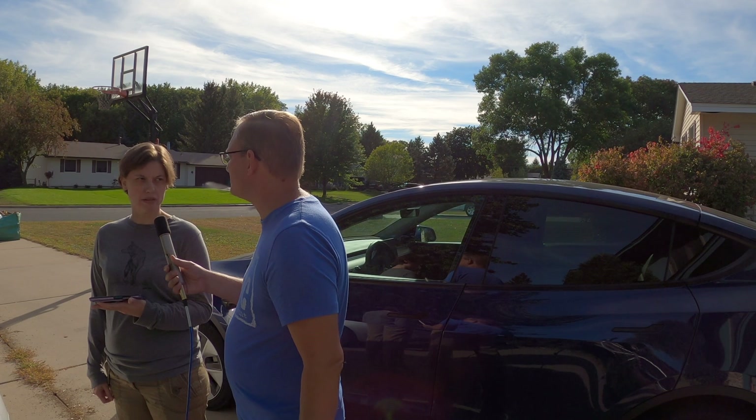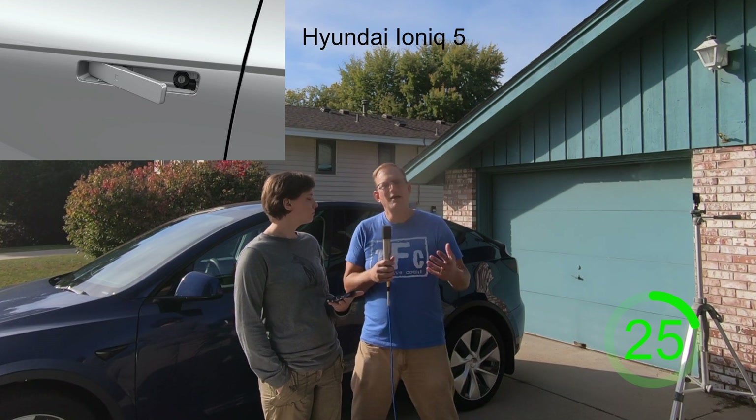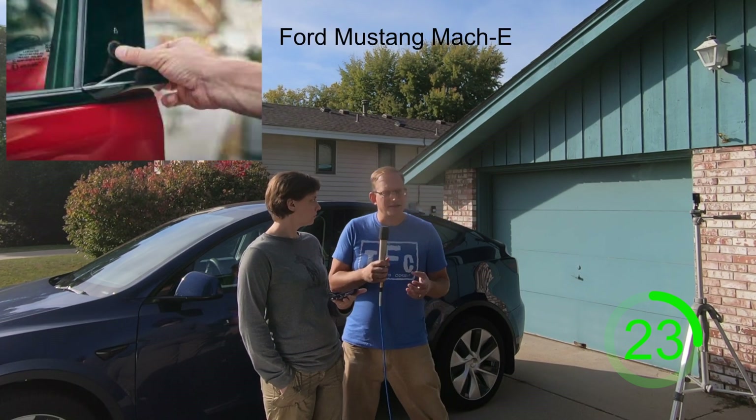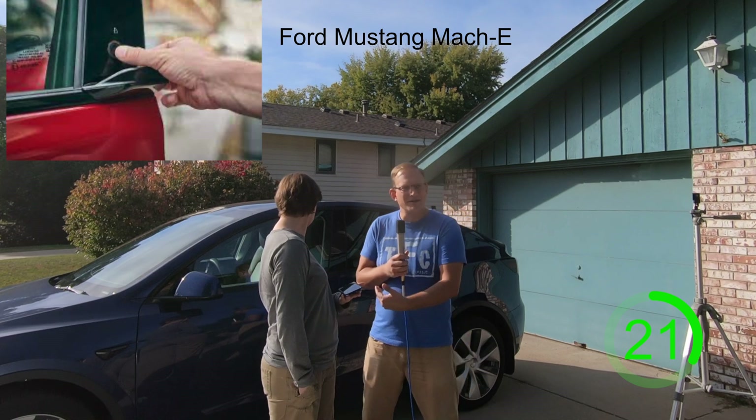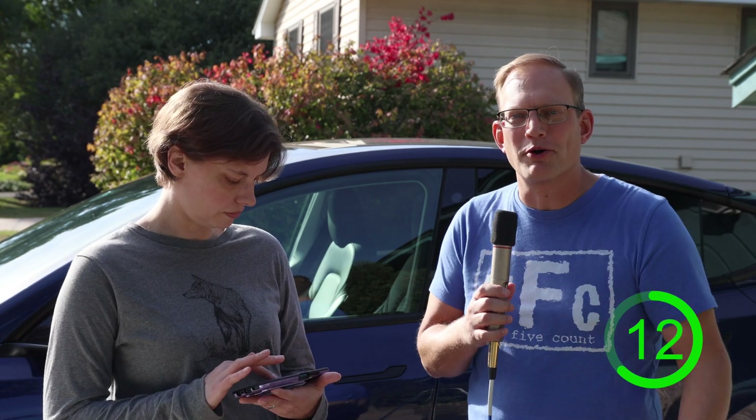Why do they have funny door handles? A lot of EV cars do have funny door handles — we're starting to see that in ICE vehicles as well — but it's for efficiency. That little bit of drag caused by handles makes manufacturers keep them flush on a lot of newer models just to cut down on wind drag and give you a few more miles of range.